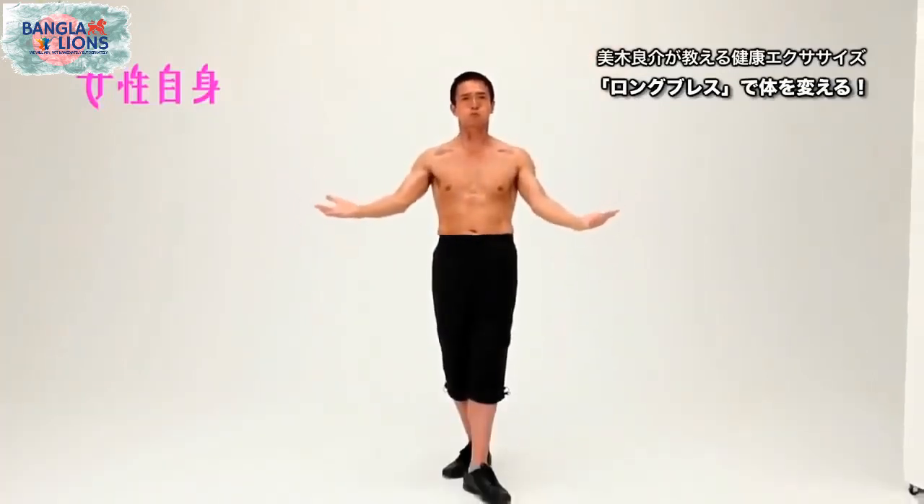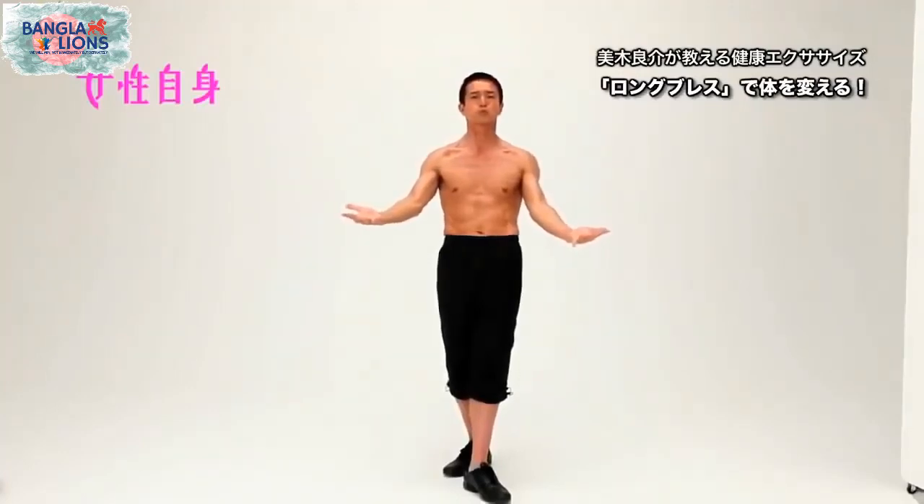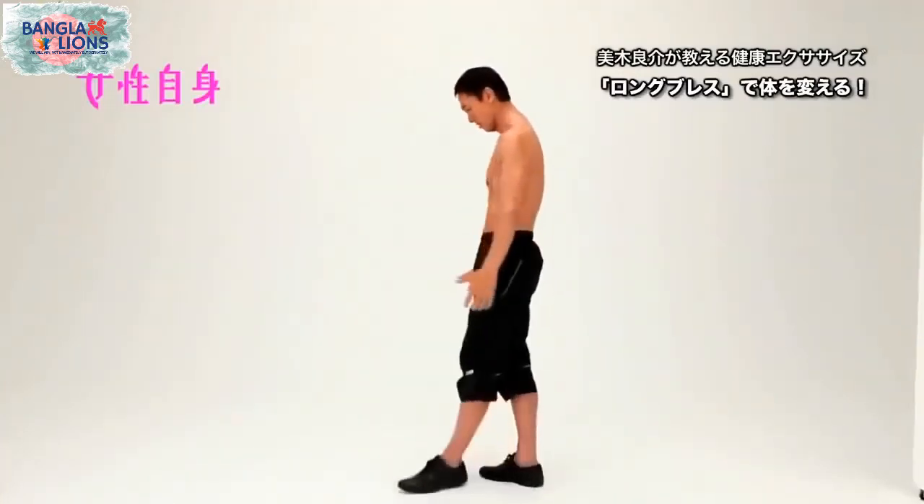Thank you so much for watching this video. Please hit that subscribe button and drop a question or comment down below. Thank you once again.